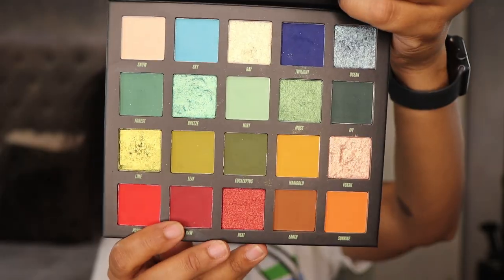It features the same Beauty Bay formula — each shade is packed full of pigment, super blendable, and lasts all day without fading. This palette has a shelf life of 12 months. It is vegan and cruelty-free, and the packaging looks like it can be recycled. So this is just a winner.